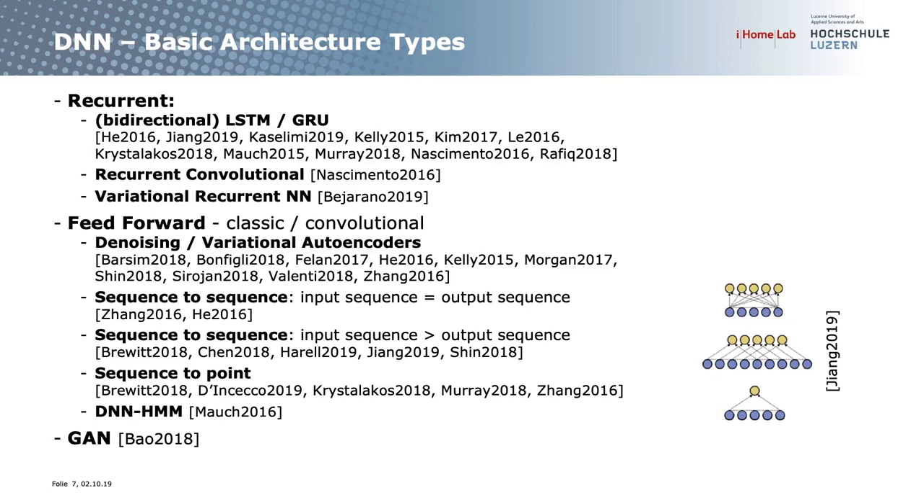In the feedforward case, mostly autoencoders have been applied: denoising, stacked, or variational autoencoders. These have an input sequence, a bottleneck layer that compresses information, and an output sequence of the same length. Some approaches have a direct mapping from input to output without a bottleneck. Then there is sequence-to-sequence where the input is longer than the output, and sequence-to-point — first done by Tsang in 2016. A combination of deep neural networks with hidden Markov models was proposed by Mauch, and generative adversarial networks were used by Baal in 2018.